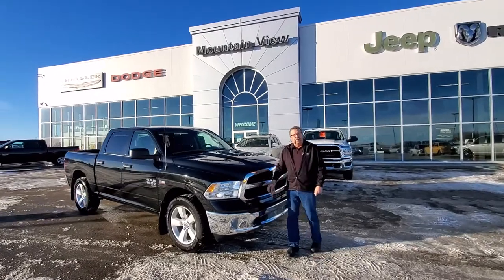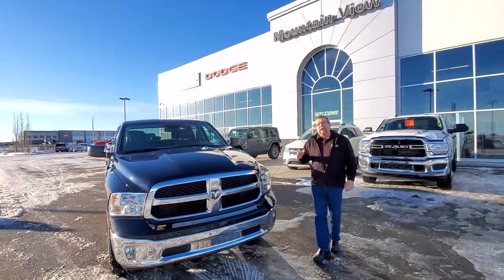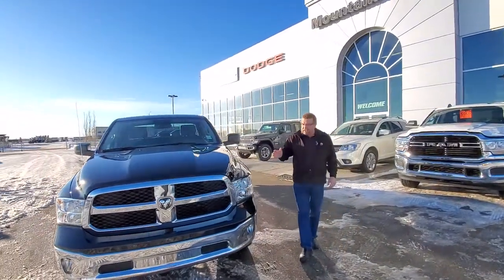Civic Park, Mountain View Dodge. What do I have here? A beautiful 2020 Classic 1500. This month you've got 25% minimum off of these things.